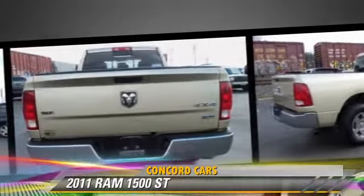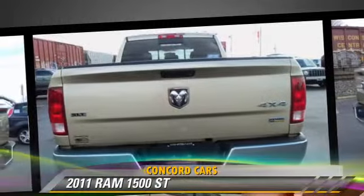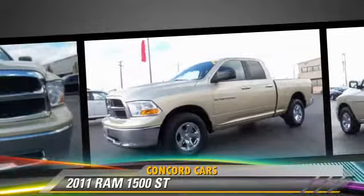Comfort and convenience features include air conditioning, heated power mirrors, and a CD player with MP3. Give us a call to schedule your test drive today.